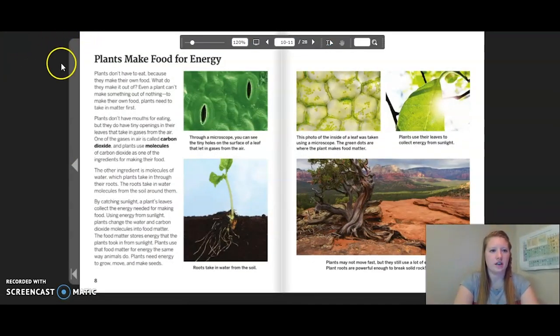Plants make food for energy. Plants don't have to eat because they make their own food. Even a plant can't make something out of nothing. To make their own food, plants need to take in matter first. Plants don't have mouths for eating, but they do have tiny openings in their leaves that take in gases from the air. One of the gases in the air is called carbon dioxide, and plants use molecules of carbon dioxide as one of the ingredients for making their food. The other ingredient is molecules of water, which plants take in through their roots. The roots take in water molecules from the soil all around them. By catching sunlight, a plant's leaves collect the energy needed for making food. Using energy from sunlight, plants change the water and carbon dioxide molecules into food matter. The food matter stores energy that the plants took from the sunlight. Plants use food matter for energy the same way animals do. Plants need energy to grow, move, and make seeds.